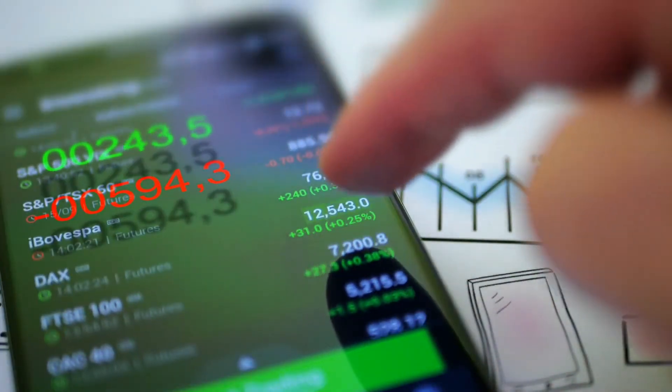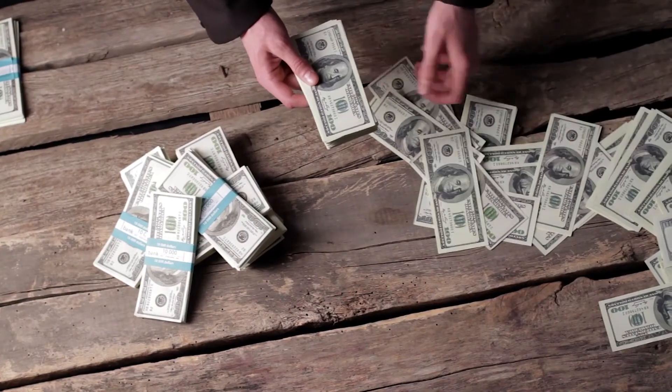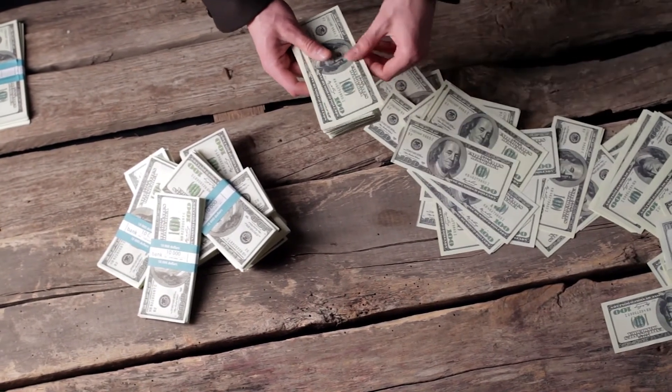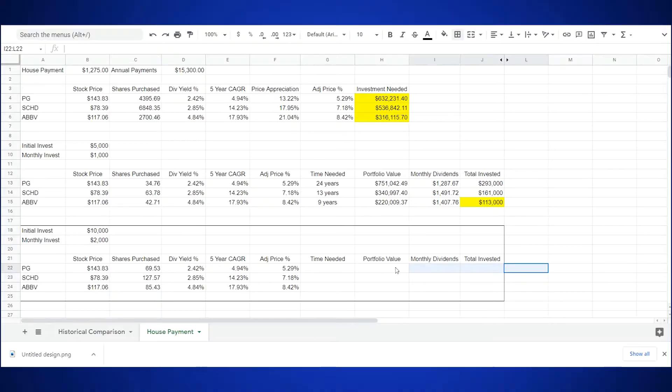And finally, let's take a look at what happens if we accelerate our investing to decrease the time needed to reach our target. We'll provide $10,000 as an initial investment and pump up the cash with another $2,000 per month. When we look at Dividend King Procter & Gamble, we now reach our target of $1,275 per month in 17 years, improving our previous time by 7 years. We have a total portfolio value of $793,141.55 at the end of that time, earning us monthly dividends of $1,371.13, but we had to increase our total amount invested to $418,000 in order to get there.